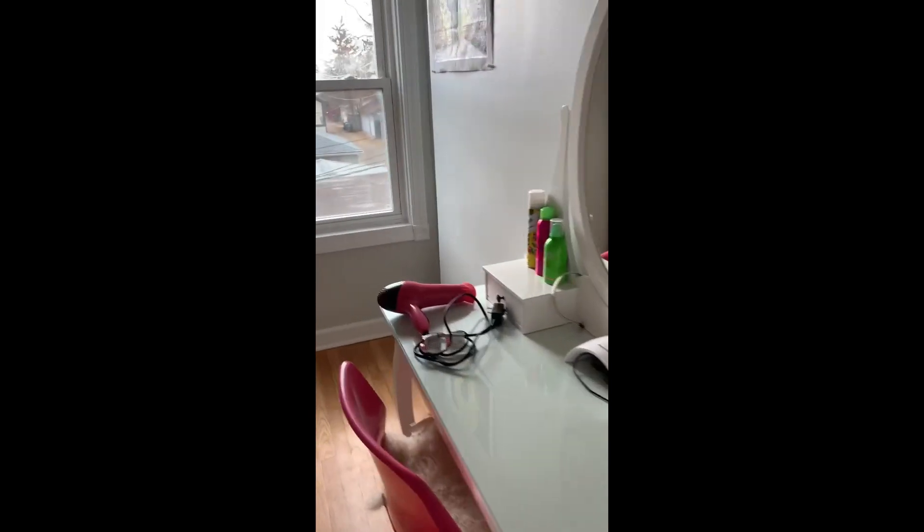And then the other room I was talking about is back here, so I'm mostly just using this for my dresser and my vanity. And that's our whole house. Thanks for watching.